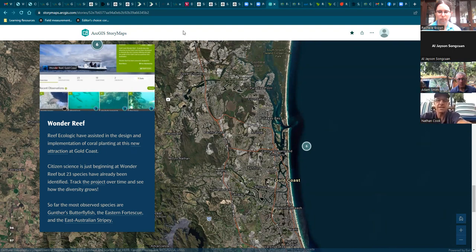Nineteen different people have contributed to the observations. Gunther's butterflyfish, Chaetodon guntheri, has been the most observed species. But one of the most interesting and notable observations was on a recent trip down near the base of the structure, where we managed to identify a Queensland grouper, Epinephelus lanceolatus — an endangered and protected species in Queensland. It was really exciting to see that at Wonder Reef, especially as a new artificial reef. It was well over a metre in size — how did it get there? But really exciting, and other people have also reported seeing them there as well.